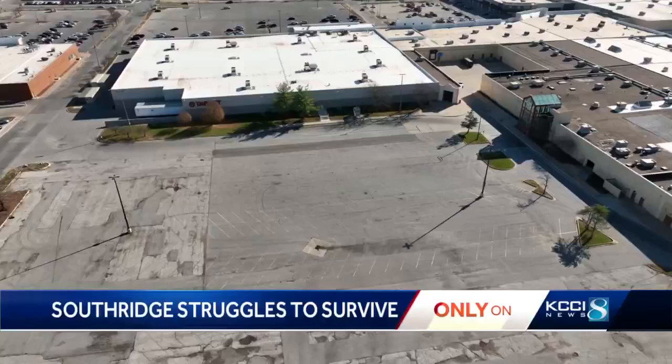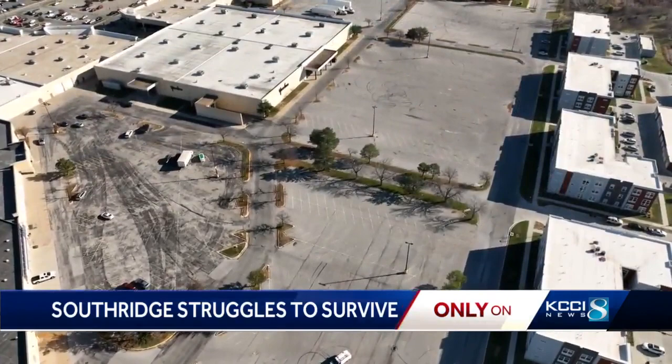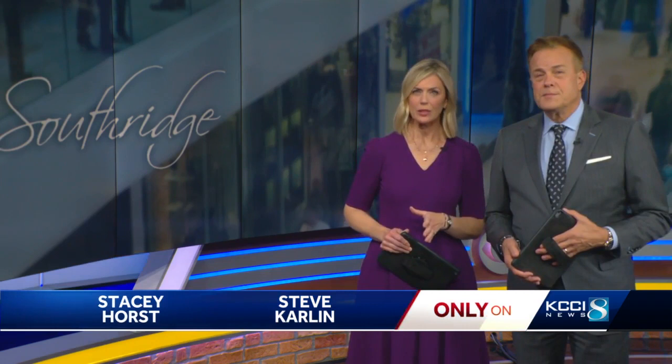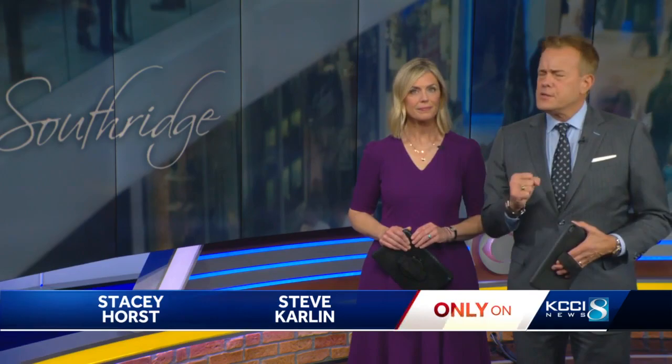For most people, holiday shopping really kicks into high gear a little more than a week from now. While some malls will fill with people, Southridge Mall will sit mostly empty. This week, we look at how all Des Moines area shopping malls are doing, as many shopping centers across the country struggle to attract shoppers and hold on to retailers. It's a tough environment. Only on KCCI, Andrew Mullenbeck shows us how a nearly empty Southridge Mall is still holding on.